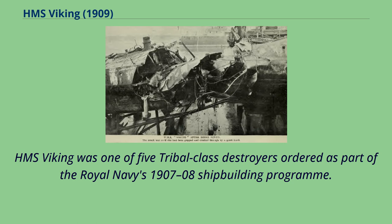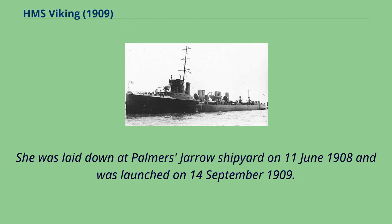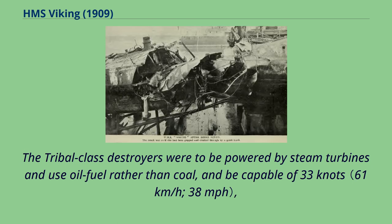HMS Viking was one of five tribal-class destroyers ordered as part of the Royal Navy's 1907-08 shipbuilding program. She was laid down at Palmer's Jarrow Shipyard on June 11, 1908, and was launched on September 14, 1909. The tribal-class destroyers were to be powered by steam turbines and use oil fuel rather than coal, and be capable of 33 knots.